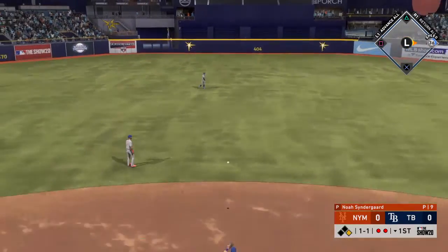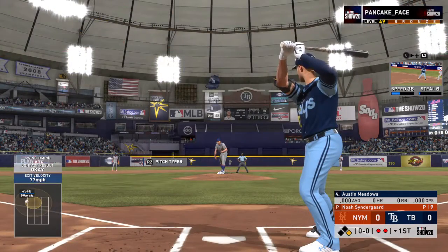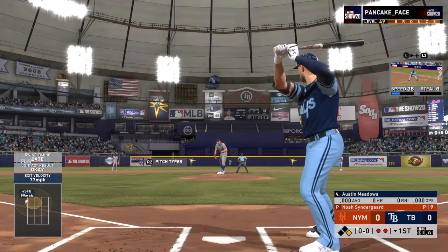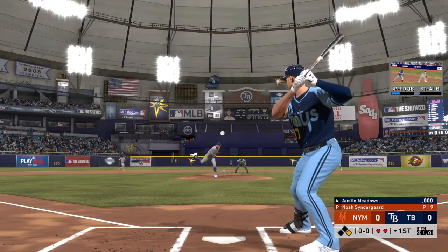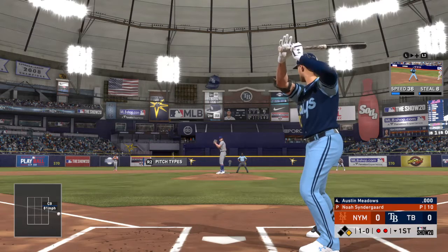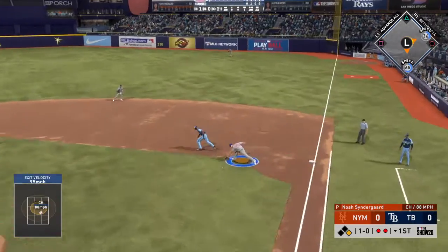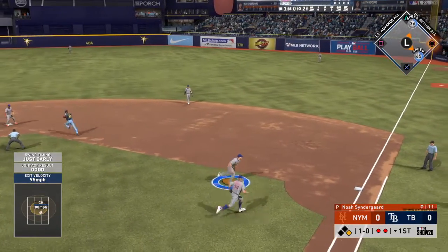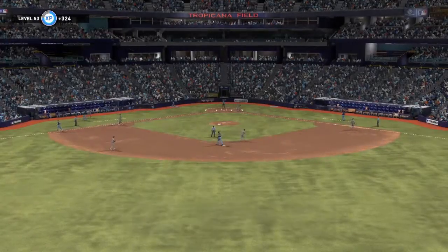One ball, one strike — the count at one-one. Swing and a liner, and that is in there for a two-out base hit to right field. At the plate now, Austin Meadows — runs a bit inside for ball one. He takes his first cuts with a man at first and two away. Hit hard to the right side, he'll step on the bag himself, and the inning is over.